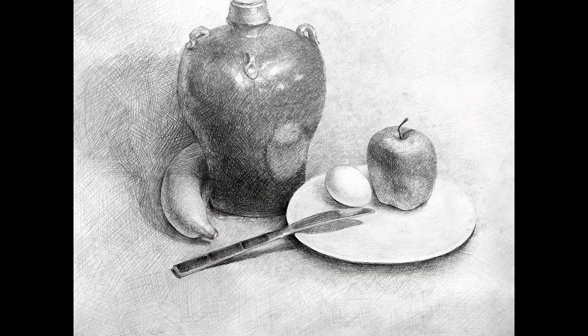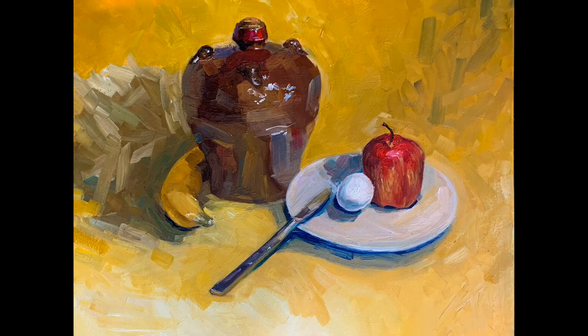This next piece is titled 'Jar and Fruit Still Life' — not much to say about it; it's pencil rendered and took a few hours. The piece after that is called 'Still Life in Warm Tones,' which is the exact same still life but rendered in oil.